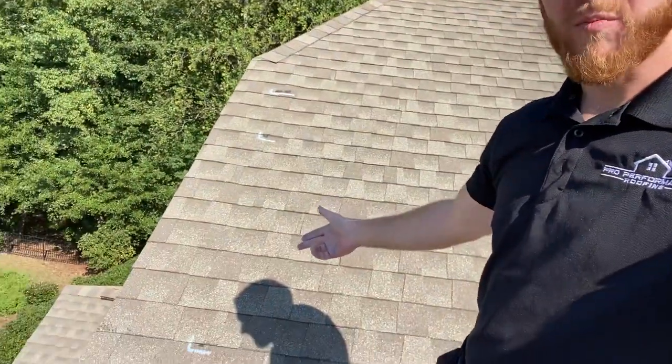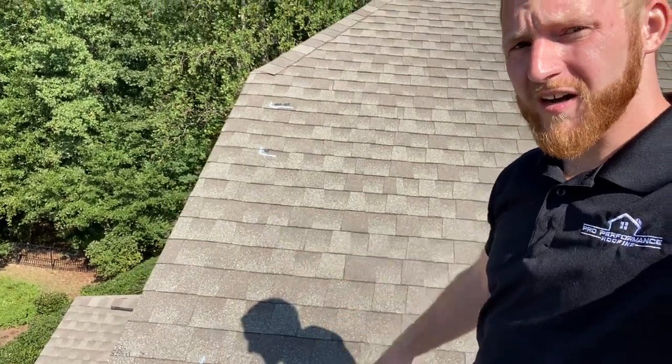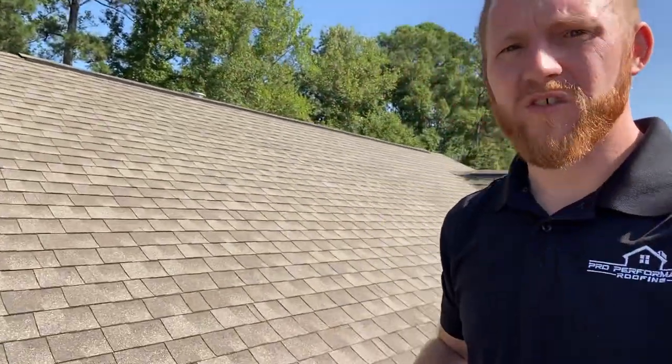Hey, this is Ben with Pro Performance Roofing. I'm doing an inspection in Apex right now. The customer has leaks in an interior bedroom, and you can see these marks behind me. There are three separate spots: two of them are low nails, and the other one is a framing nail that has backed out through the roof shingle, which is causing the leak.